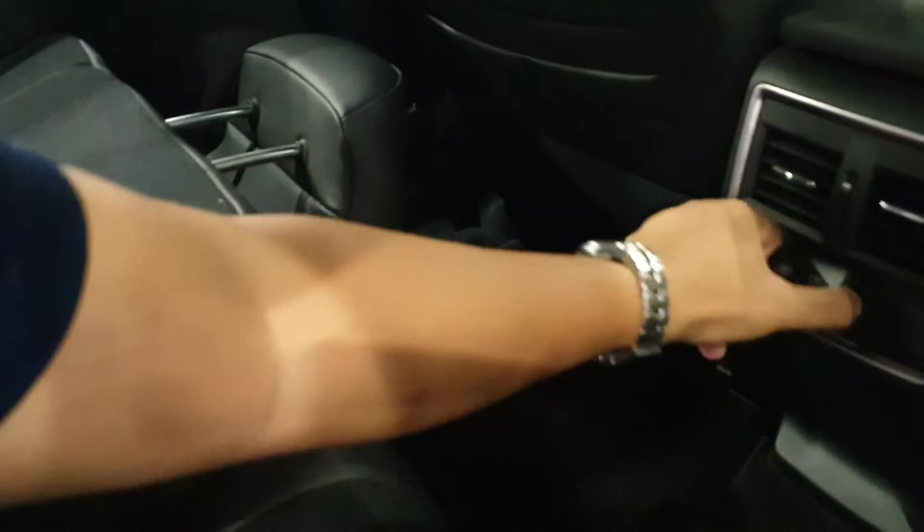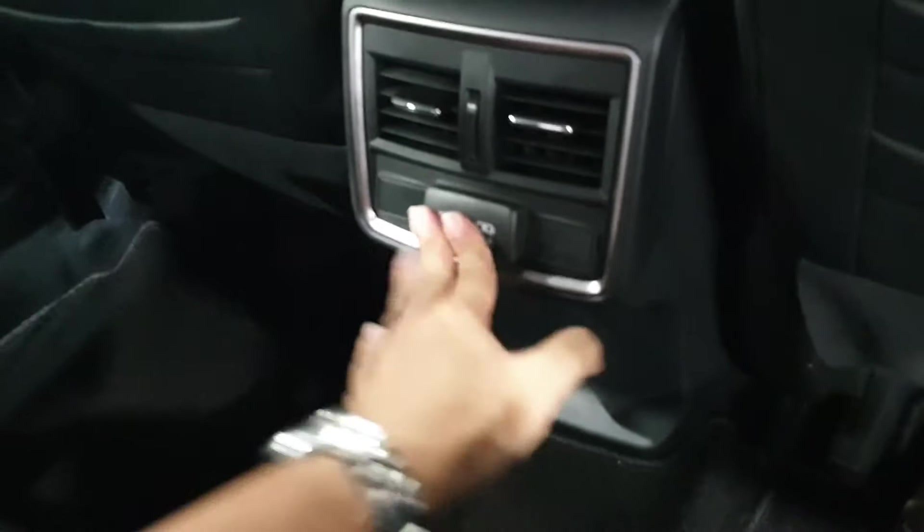Legroom is good, but the thigh support is surprisingly average for me. You've got two USB ports here, nicely covered by a flap, and rear aircon vents — a big improvement over the predecessor. There are even triple pockets on the seatback. Legroom is good and at 170cm tall I get decent headroom. The rear seats also offer a good recline angle — there's a two-step recline adjustment strap, which is great for long-distance driving.